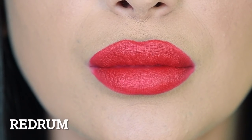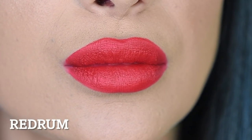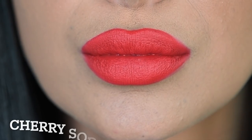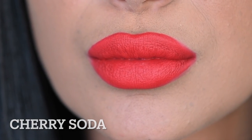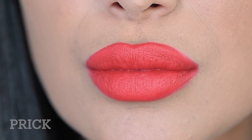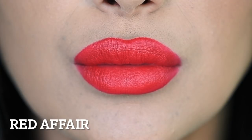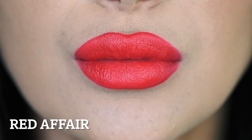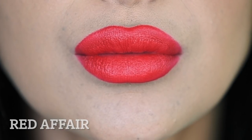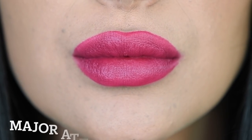Let's get into these swatches. We're going to start out with the reds. The first red is Red Rum — a true classic, absolutely beautiful and a staple in anyone's collection. Next is Cherry Wet, then Cherry Soda — oh my god, so beautiful. Then we have Prick, which is after the shade in the Blood Sugar palette. Then Red Affair, which is probably my new go-to red — it's the perfect undertone on my skin tone. Let me know in the comments what you think looks best on me. Then we have Designer Blood, followed by Major Attitude.